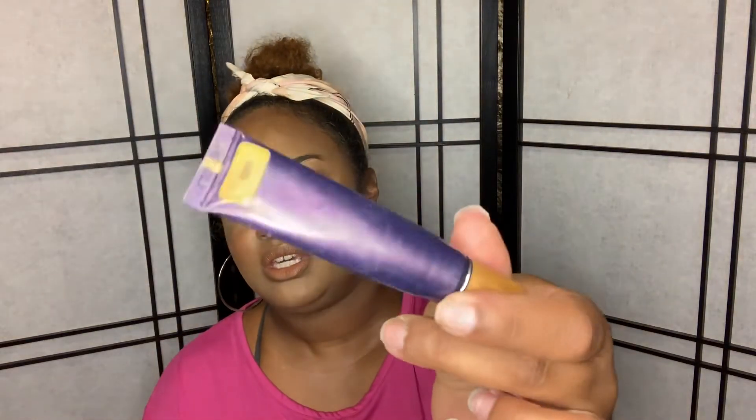Number two — don't judge me — this is the Tarte Maracuja Creaseless Concealer in the shade Tan. This is the old packaging; you can't even see the words anymore, they've rubbed off. The reason I want to use this summer is because I'm almost done, so I might as well finish it. I have it on today.